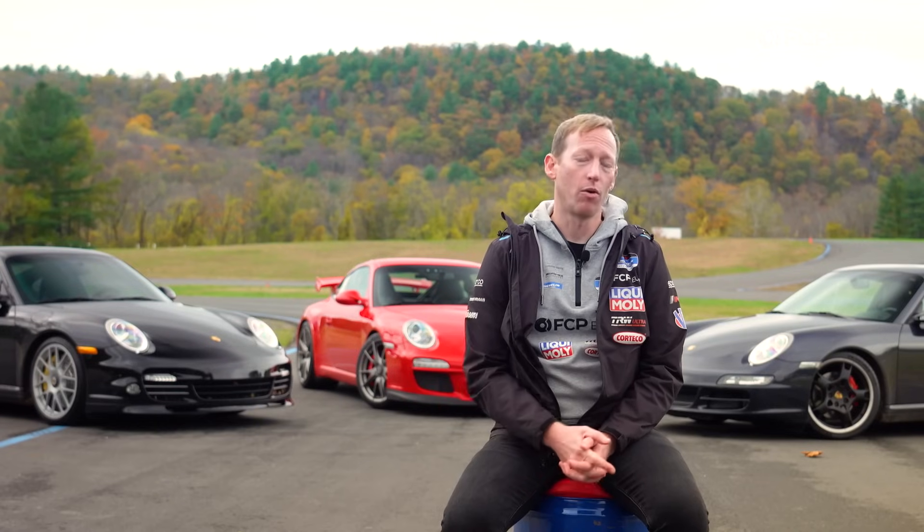Speaking in generalities, all of the GT variants — both 997.1 and 997.2 rear-wheel-drive models, meaning your GT3, GT3 RS, and GT2 variants — are all available with a rear-wheel-drive six-speed manual with a limited-slip differential. The Turbos are available in either a six-speed or Tiptronic on the 997.1, or a six-speed or PDK on the 997.2.